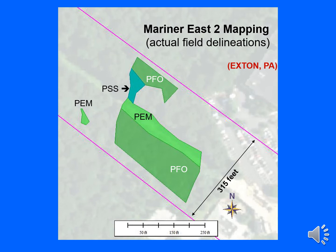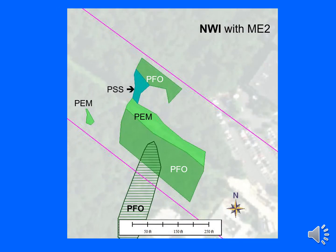Here we have five separate wetlands in a section of the Chester County corridor, including two PFO forested wetlands, two PEM emergent wetlands, and one PSS scrub wetland. The NWI map identifies one cigar-shaped PFO wetland that partly overlaps with a delineated PFO wetland. For my analysis, a mapped wetland merely needs to overlap somewhere with the Mariner East 2 delineated wetland — they don't need to be the exact same size or configuration.